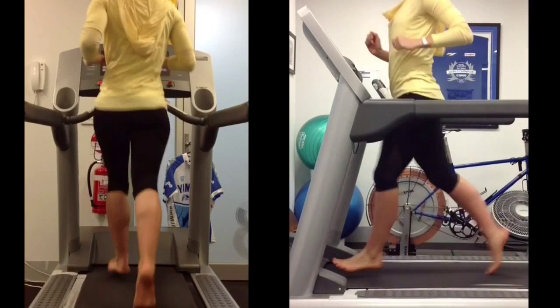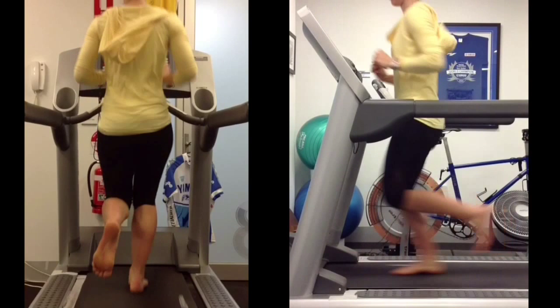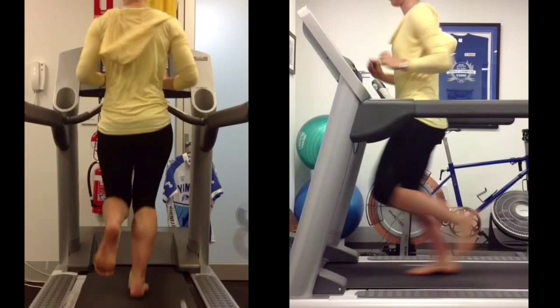Hi and welcome to Melbourne Podiatry Clinic. We have developed a unique assessment method that allows runners of all levels to maximise their performance while eliminating the risk of injury through overtraining or poor biomechanics.